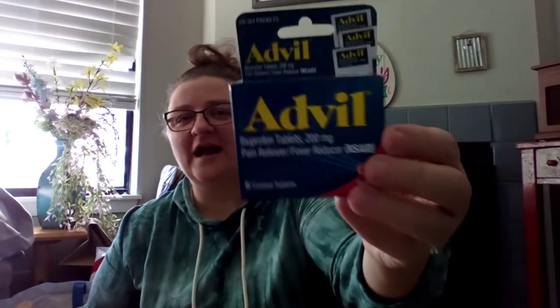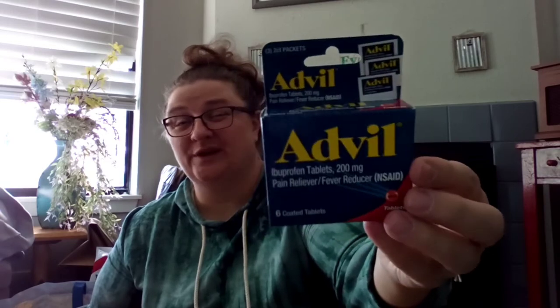We picked up some Advil packs to put in the car, because it really sucks when you're driving and you end up with a headache and you've got nothing to take. Have you ever had one of those pounding headaches that just hits you out of nowhere while you're driving? I've been there — got sick driving by myself once. So, Advil for the car — you never know when you're gonna need it.